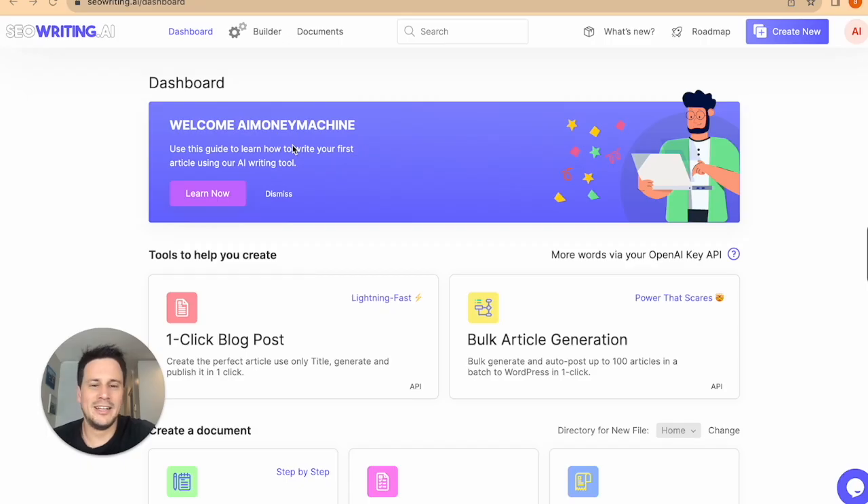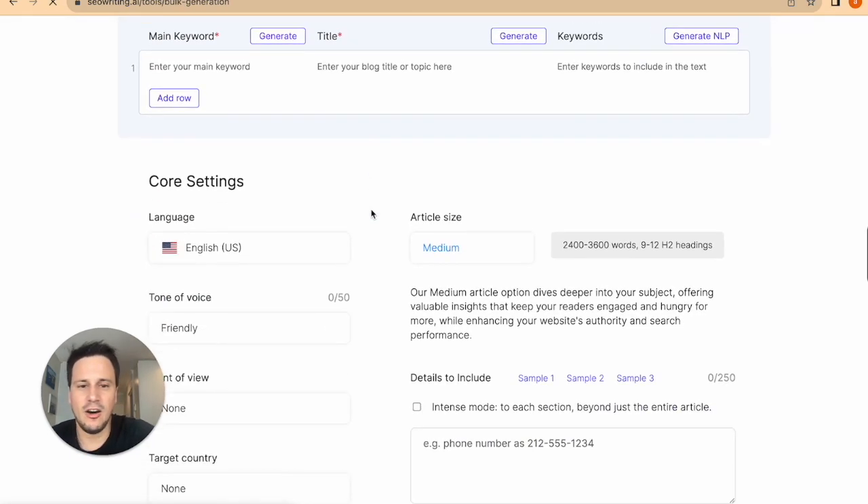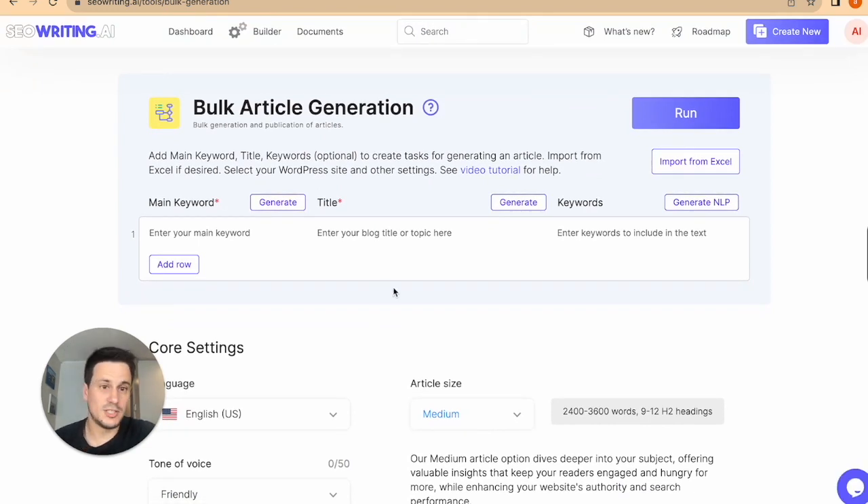I am now in my SEO writing dashboard. I want to click on bulk article generation — this is going to generate a whole bunch of blogs for me. You'll see there are three fields here: main keyword, title, and keywords. From here I want to go straight into ChatGPT.